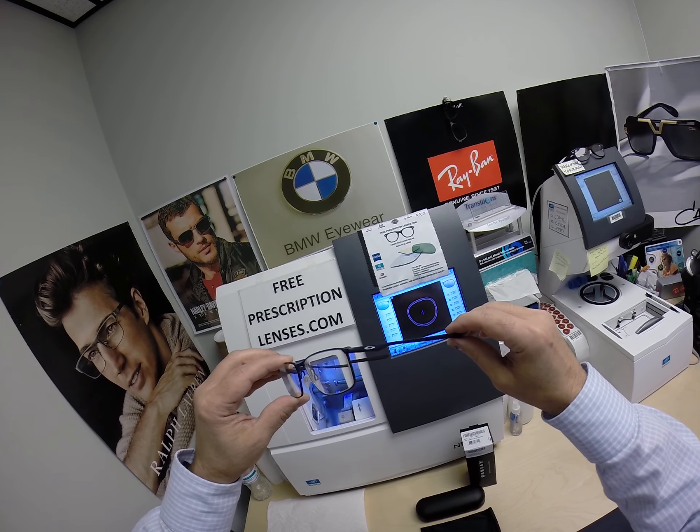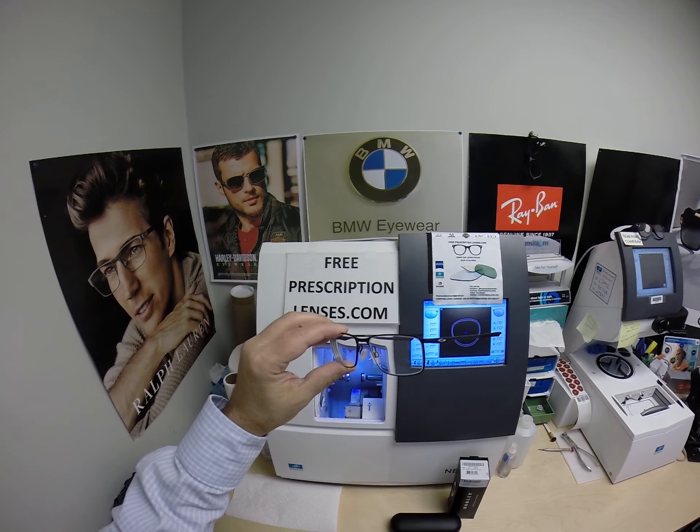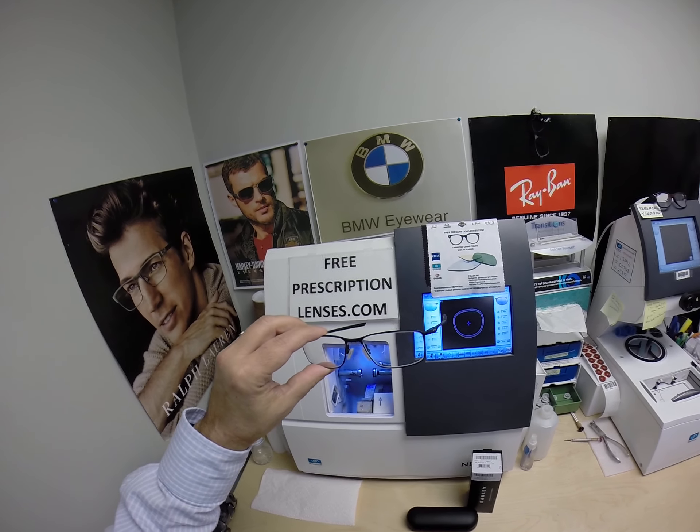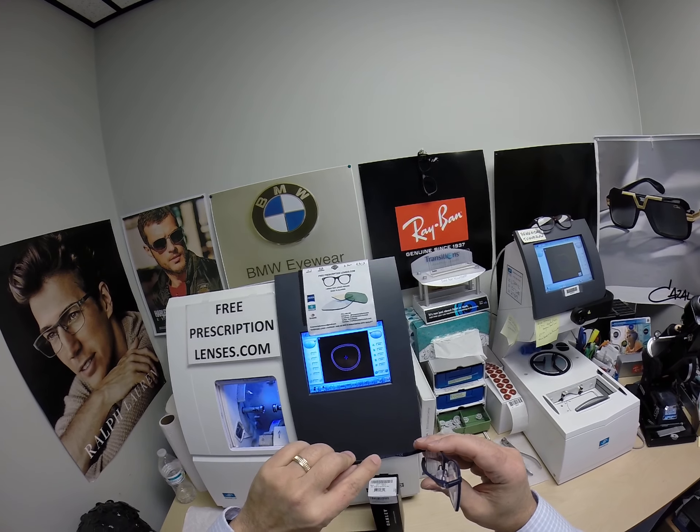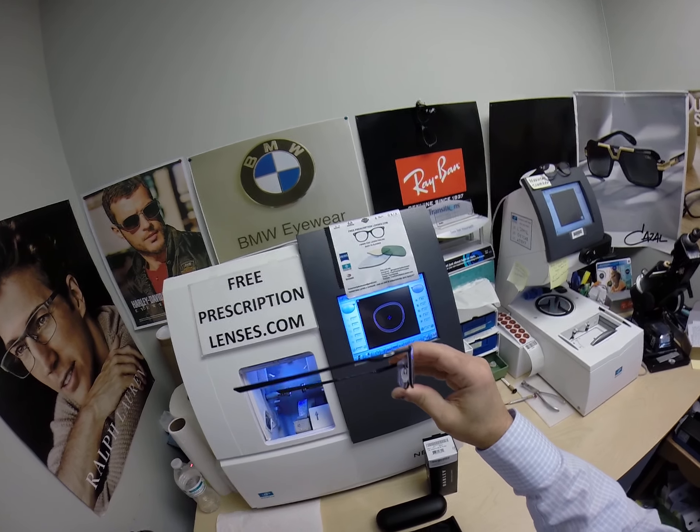Now this frame sells for $178. It comes in three sizes — 53, 55, and 57 — and it comes in seven colors. This is color 11, which is the matte dark navy.